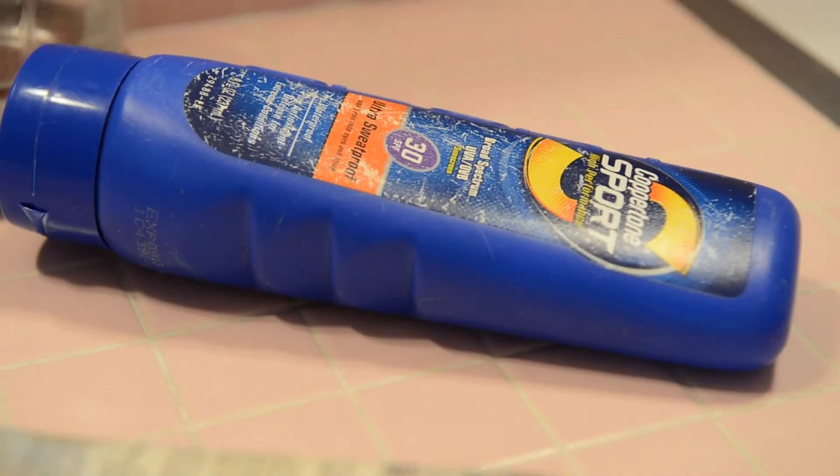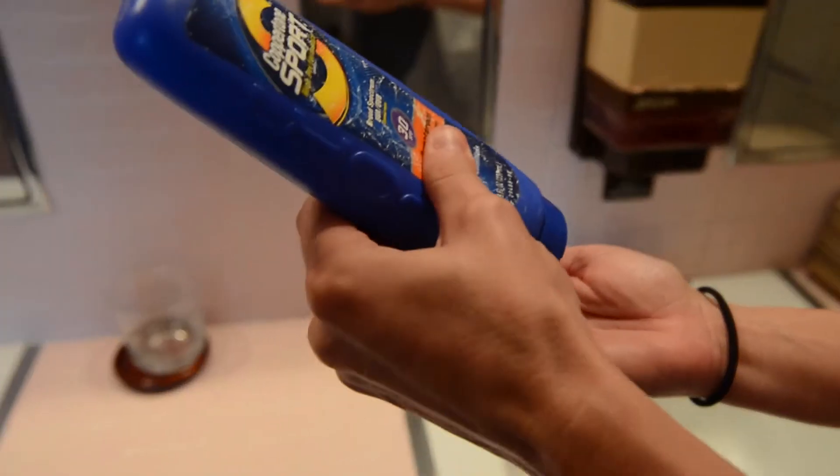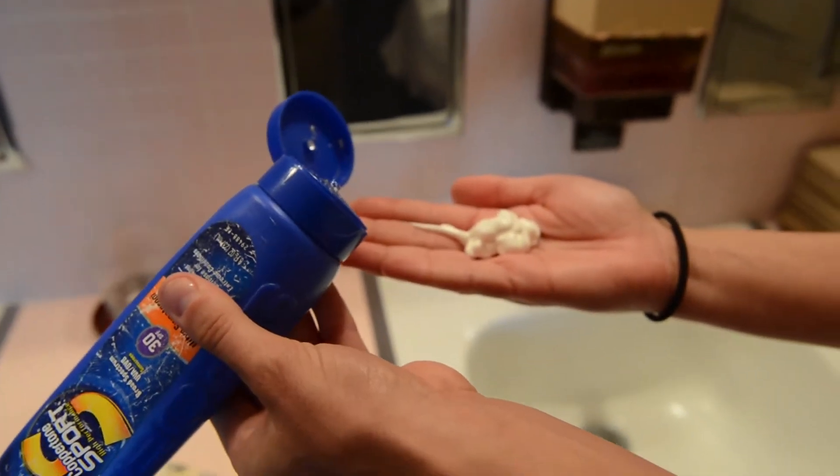Expired sunscreen — what are the rules about old sunscreens? Sunscreens can lose their ability to protect you if they've been left in the car and been heated up a lot, or if they've expired. When you squirt it out, if it looks like it's separated, it's not going to work as well as when you first bought it.